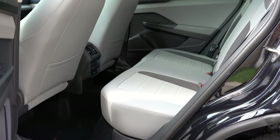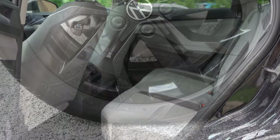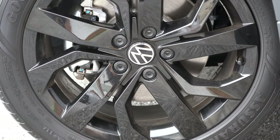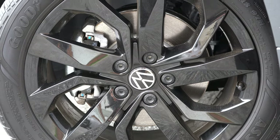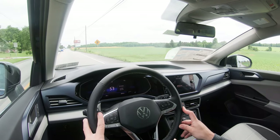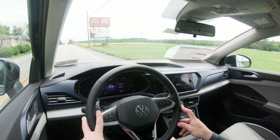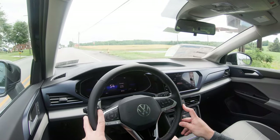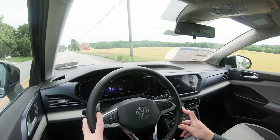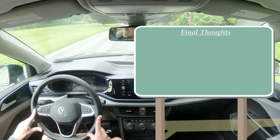For safety, front, side, and side curtain airbags come standard. In the rear you have LATCH anchors for child car seats, rear child door locks, and a tire pressure monitoring system. The SEL trim adds the full suite of advanced safety: blind spot monitoring with rear cross traffic alert, adaptive cruise control, road sign recognition, high beam control, rear parking sensors, pedestrian monitoring, and lane keep assist — with some of these available as a package option on other trims.